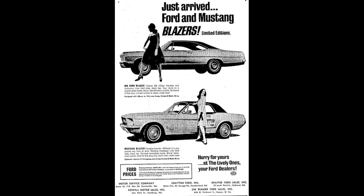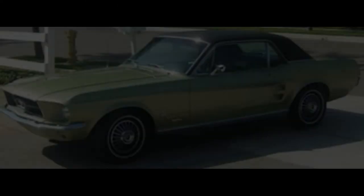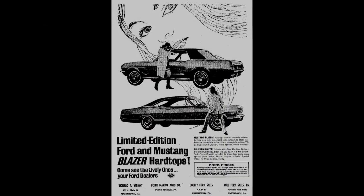The Mustang Blazer Hardtop was a regional edition promoted in late November of 1966 in the Pittsburgh, Pennsylvania sales district, which included western Pennsylvania, western Maryland, northern West Virginia, and eastern parts of Ohio. This Mustang was targeted to women with a sense of fashion and featured lime gold paint, a black vinyl roof, a standard interior, a personalized dashboard plaque, and Blazer exterior nameplates affixed to the front fenders beneath the Mustang script. All Blazers came with V8 engines, a Cruis-O-Matic transmission, full wheel covers, white wall tires, rocker panel moldings, and an AM radio.